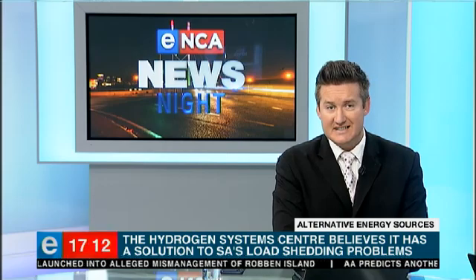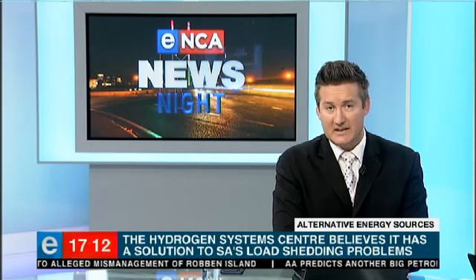Africa's energy problems are not seemingly easing up, I'm afraid. The national grid is almost always under pressure, which recently resulted in load shedding countrywide. Now, the University of the Western Cape's Hydrogen Systems Centre believes they have a solution. It's developing sustainable energy by means of hydrogen fuel cell technology.